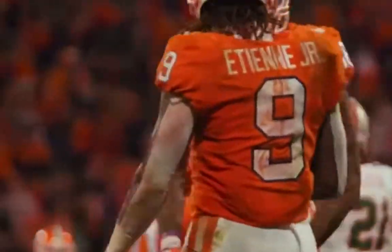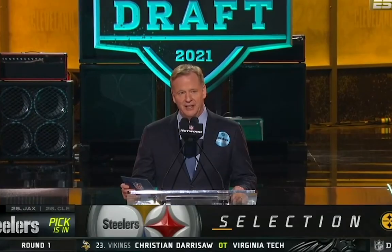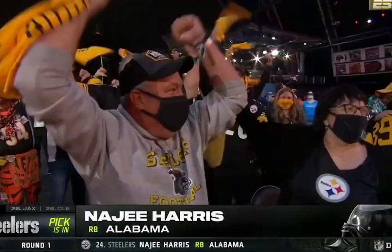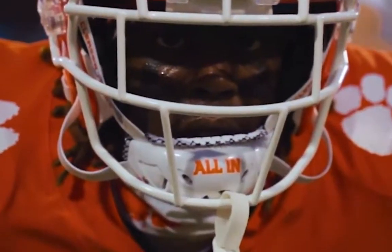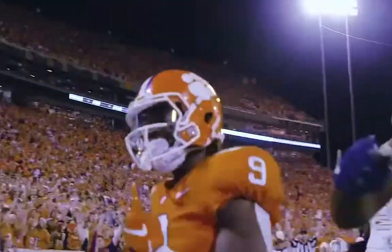It's not common anymore that a running back gets drafted in the first round. This year we didn't have any and last year we only had two — one of them being Najee Harris with the Steelers, which ended up being a great pick. But right after that pick was Travis Etienne, and unfortunately we have still yet to see him take an NFL snap because he had a season-ending Lisfranc foot injury before the year even started.